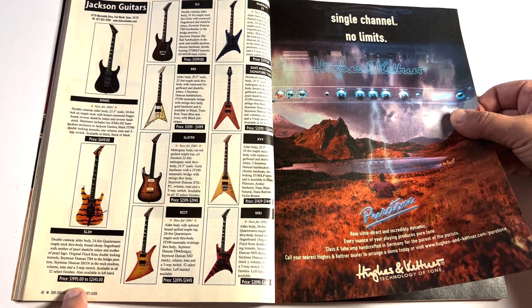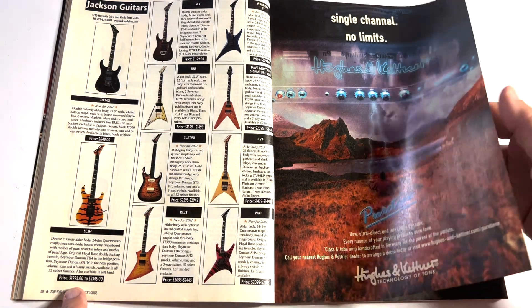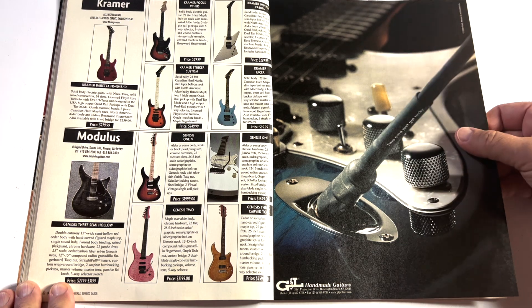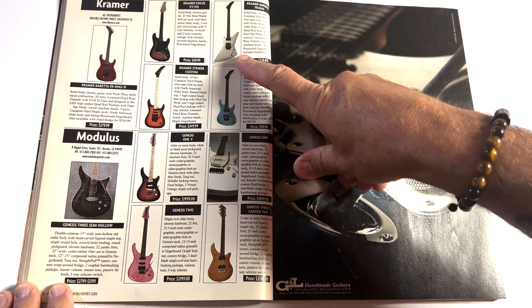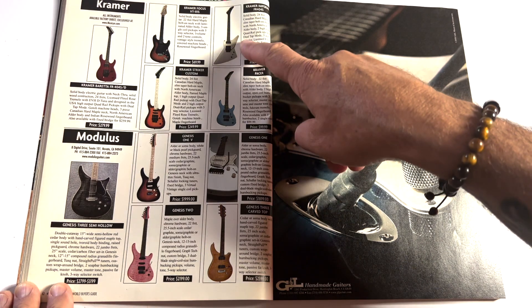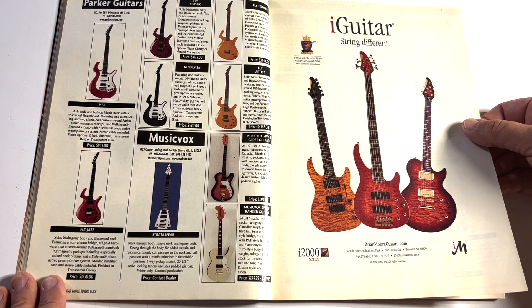The Jacksons — they sure were proud of these. They're $1,400 on up to $2,400 or $2,900. Must be USA-made at those high prices. That's a lot of money for a Jackson. Kramers — look at this Kramer Imperial at $229. It looks like it's got a fake Floyd on it. That's cool. Hard to bring those to gigs though — they take up the whole back seat of the car.